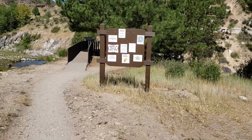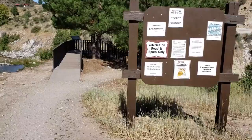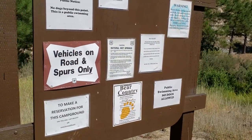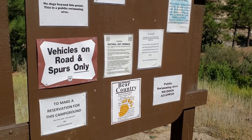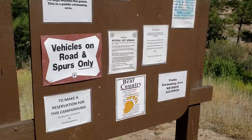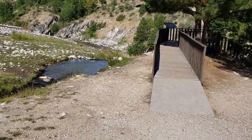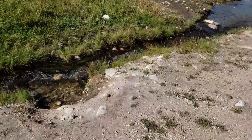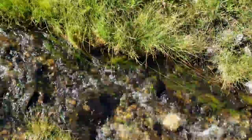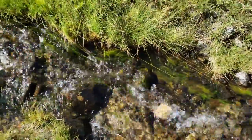I see a sign saying that this is bear country. Another sign says 'Natural hot springs — water temperatures vary by site, ranging from warm to very warm, 180 degrees.' Now here is a stream coming down. I don't know if this is going to be hot or not. Let me step my foot in there — oh, it is! It's warm. Look at that.